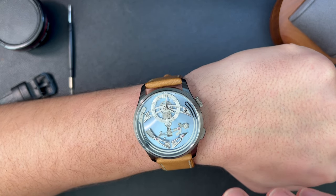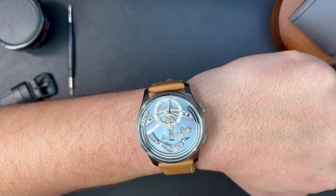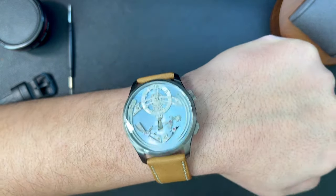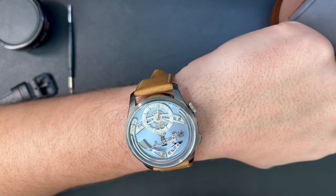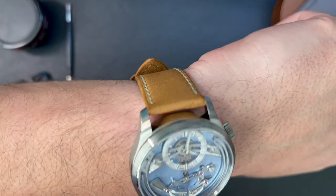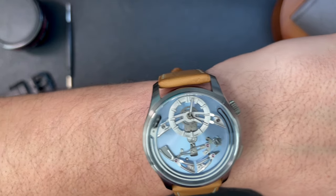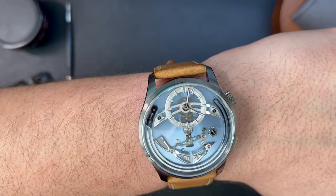The watch's proportions are nearly perfect. The case is 41mm in diameter and just 13mm thick, made out of incredibly light grade 5 titanium. The case exudes understated class, but the dial and its various polished and sandblasted details really steal the show. The chiming mechanism at the bottom is clearly the showstopper.